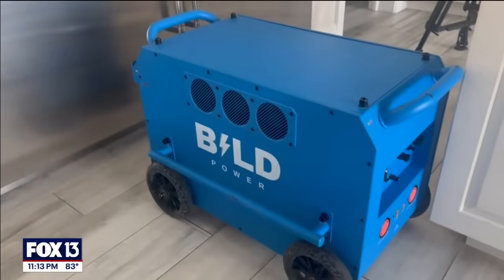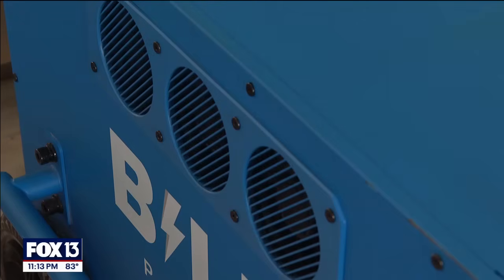The Off-Grid Pro Power Bank has been two years in the making. It's completely odorless, fumeless, and silent.